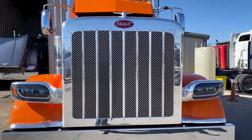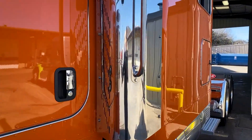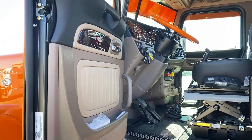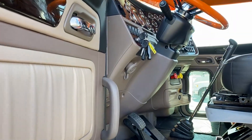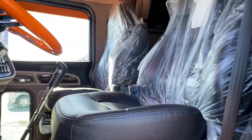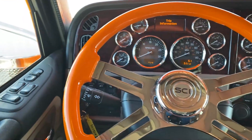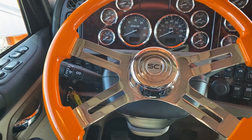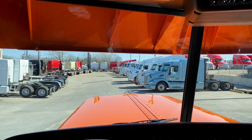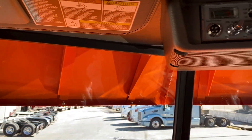Seven bars on that grill. The custom items don't stop inside — Harry went with the Saharan tan interior. Most of the time you're going to see arctic gray, but I think the Saharan tan turned out awesome for this color combo. Check out the matching orange and chrome steering wheel.